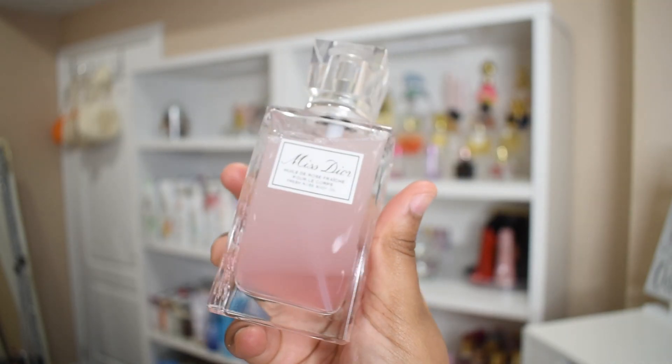And then we have the Miss Dior Fresh Rose Body Oil. You spray it onto your body. It's not that moisturizing, so it's something you'd use if you want a little glow on your skin. It has some shimmer in it as well, so if you want shimmer and still keep that rose scent, this is a really nice product to add on.